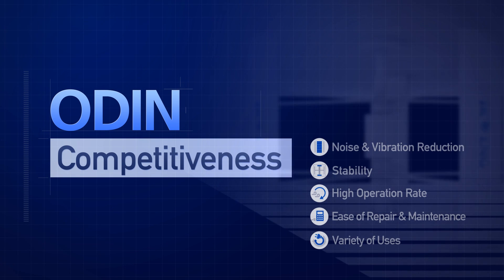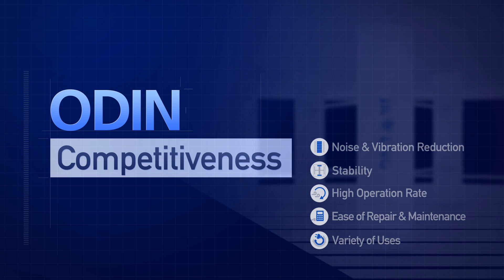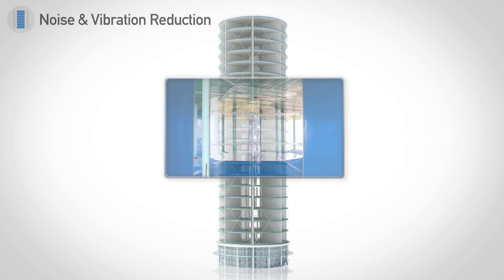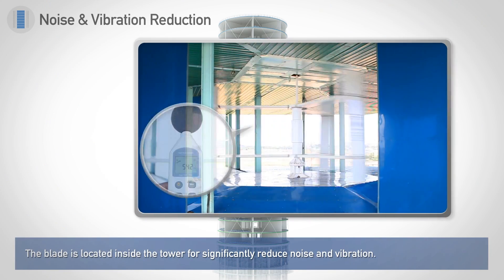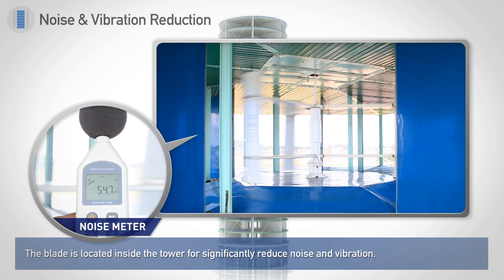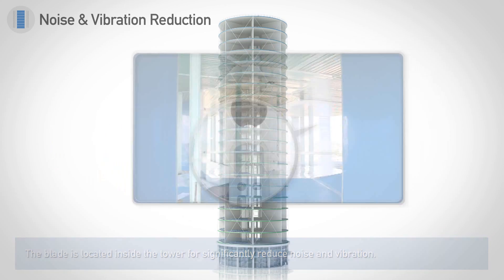In addition to its superior efficiency and energy conversion, ODIN solved the problems in existing wind power plants. Firstly, the blade is located inside the tower for significantly reduced noise and vibration. This allows it to be installed in buildings in urban or residential areas.